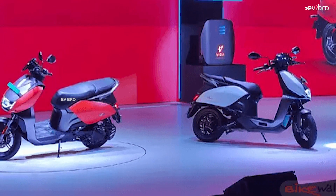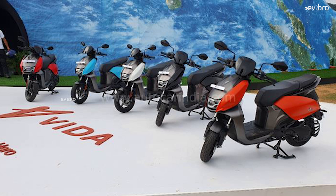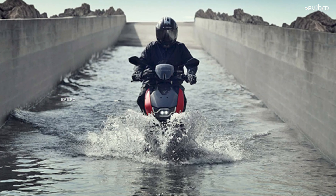Regarding color options, the Vida V1 is available in red and white, while the Vida V1 Pro is available in red, white, and orange.